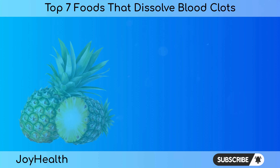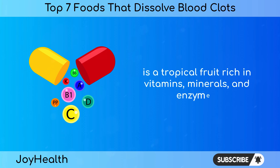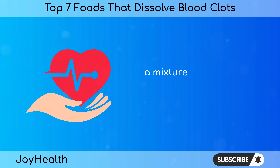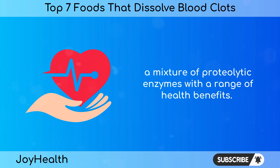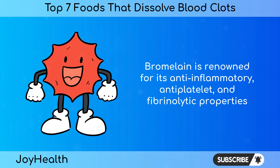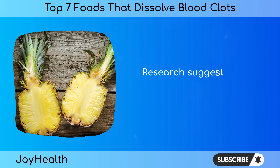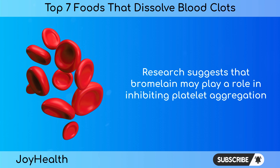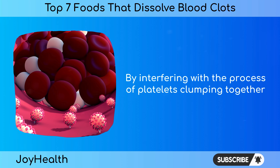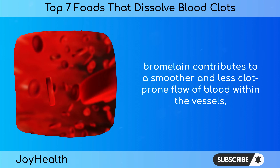Number 6: Pineapple. Pineapple is a tropical fruit rich in vitamins, minerals, and enzymes. One of its standout components is bromelain, a mixture of proteolytic enzymes with a range of health benefits. Bromelain is renowned for its anti-inflammatory, antiplatelet, and fibrinolytic properties, making it a potential ally in preventing blood clots. Research suggests that bromelain may play a role in inhibiting platelet aggregation and reducing the risk of abnormal clot formation. By interfering with platelets clumping together, bromelain contributes to a smoother and less clot-prone flow of blood within the vessels.